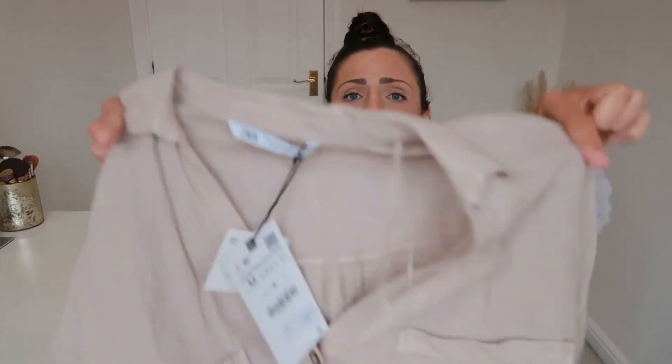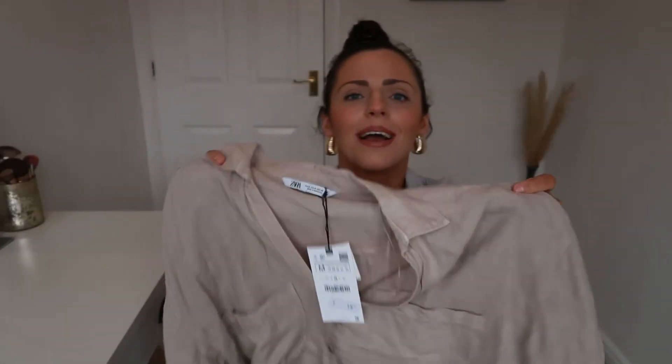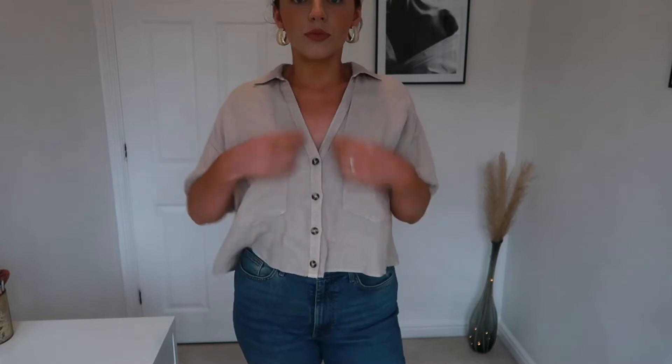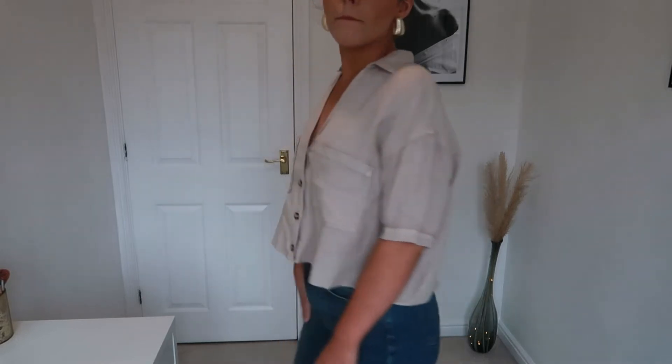The second item is exactly the same shirt in a different color — this kind of oatmeal stone color. You might be able to see it a bit better because all the buttons are done up as it's brand new. I'm really liking neutrals and beige colors at the moment. I think this color is really nice and it's going to go well with light wash denim. They also do these shirts in a duck egg blue/mint green and a pale baby pink if you're more adventurous with color.